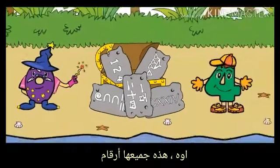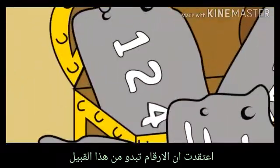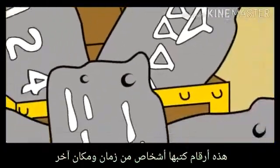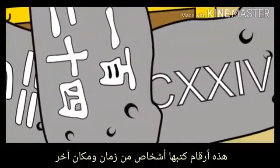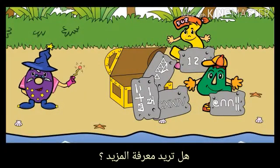They are all numbers. They don't look like numbers. I thought numbers looked like that. These are numbers written by people from another time and place. Do you want to find out more?